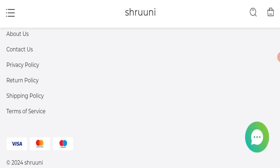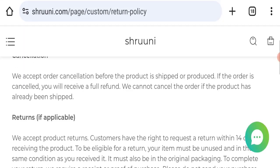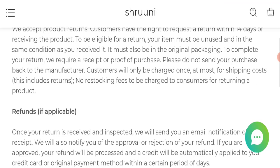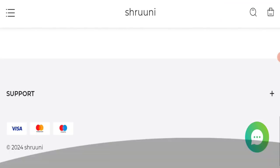Next, we will check the return and refund policy of this website. You have only 14 days to apply for a return or refund, and after 14 days you will not be eligible for a return or refund on your product.